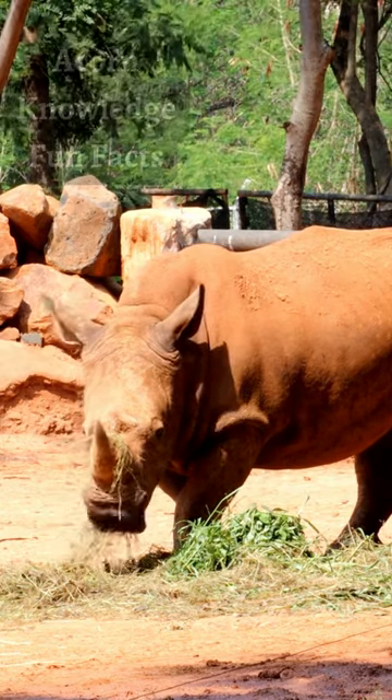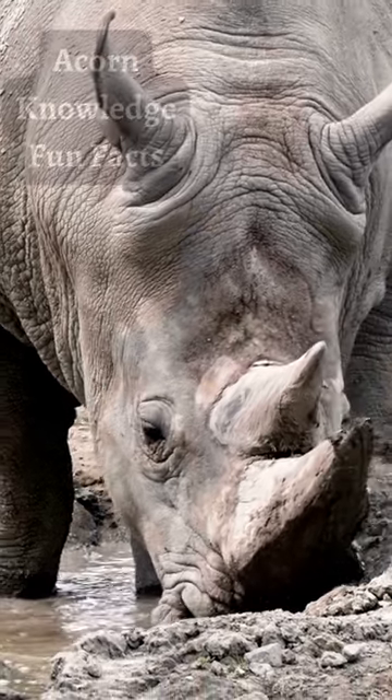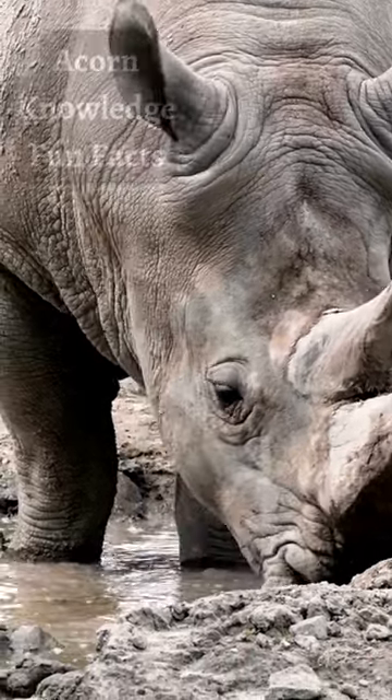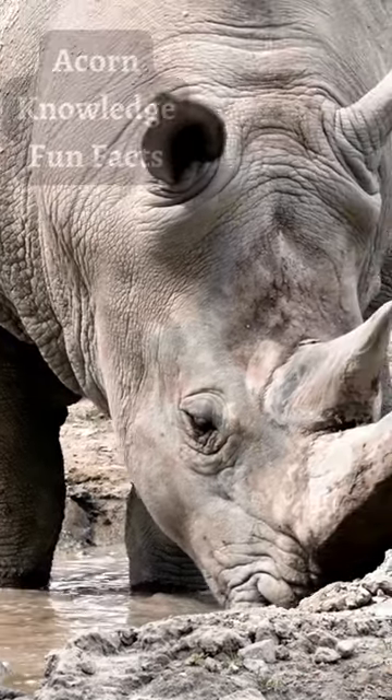The Indian rhino has thick skin and a silver-brown color that folds into the shoulder, back and rump, which resembles body armor. The shoulders and upper legs are covered in warts and there is very little body hair.